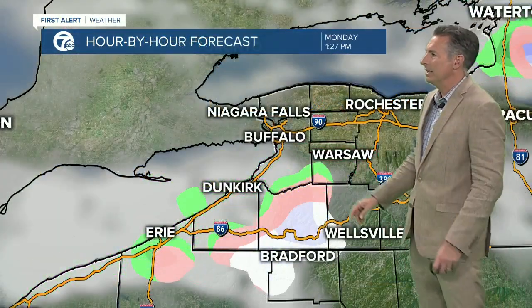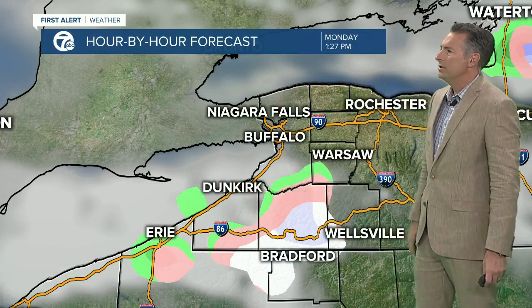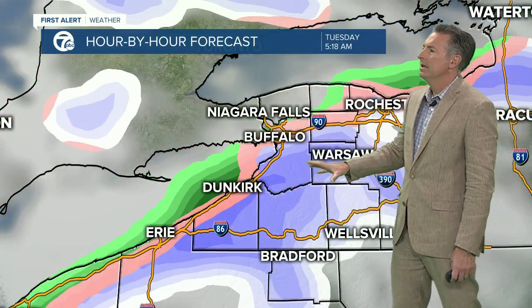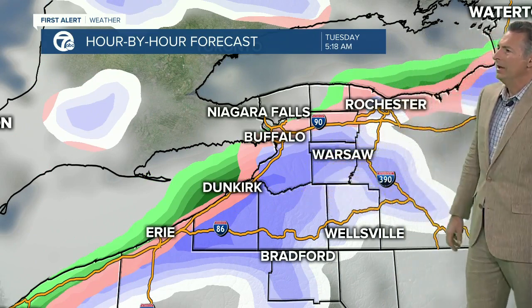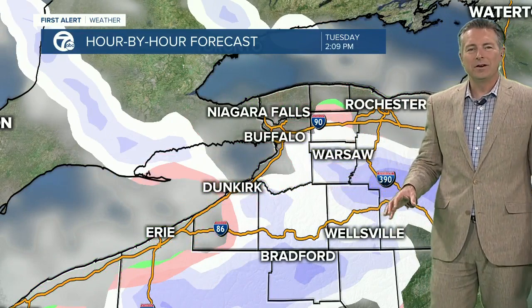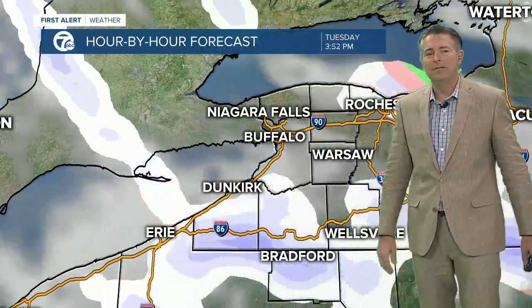You can see it with the hour-by-hour forecast: rain showers near the Lake Erie shoreline, snow showers as you head further inland across Chautauqua and Cattaraugus counties. Overnight, you'll see more snow, especially south of Buffalo — southern Erie, Wyoming, Chautauqua, Cattaraugus, and Allegheny County dealing with snow tonight. We'll see scattered snow showers across the area on Tuesday, with a little rain mixed in, especially Buffalo to Batavia northward.